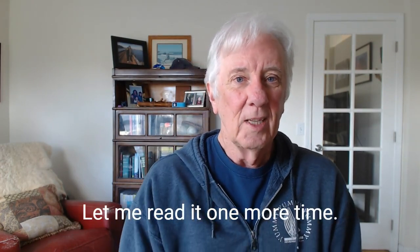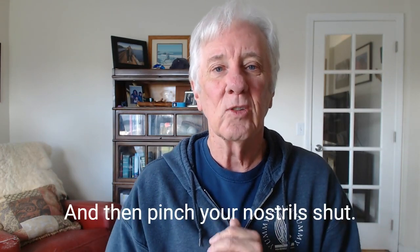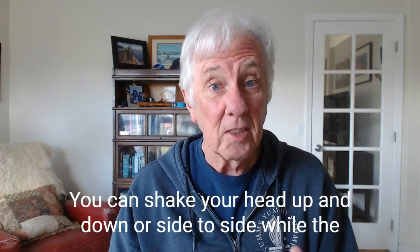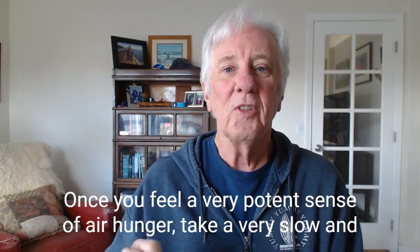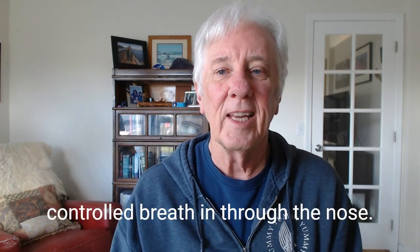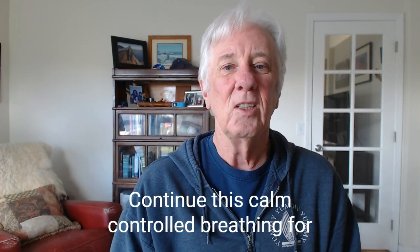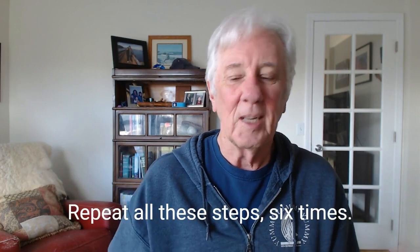Let me read it one more time. Sit up straight and exhale a soft breath, then pinch your nostrils shut. Try to keep your mind off the breath holding. You can shake your head up and down or side to side while the nose is still pinched, or you can go for a quick walk or jump and run. Once you feel a very potent sense of air hunger, take a very slow and controlled breath in through the nose. If your nose is still congested, breathe softly through the mouth with pursed lips. Continue this calm, controlled breathing for 30 seconds to one minute. Repeat all these steps six times.